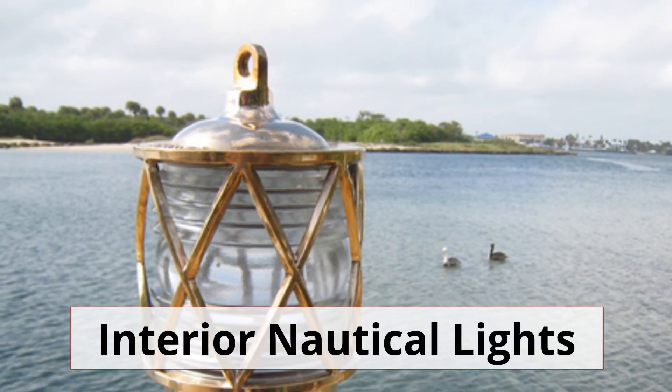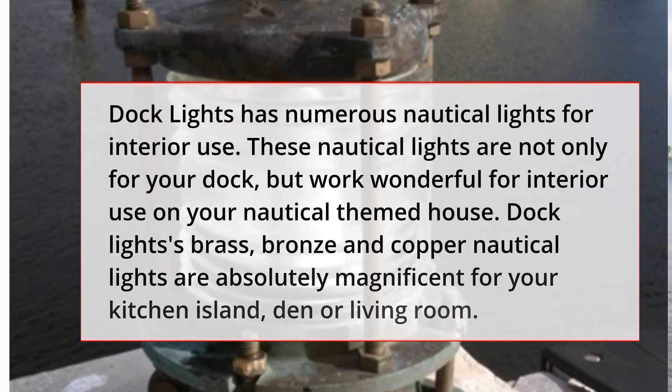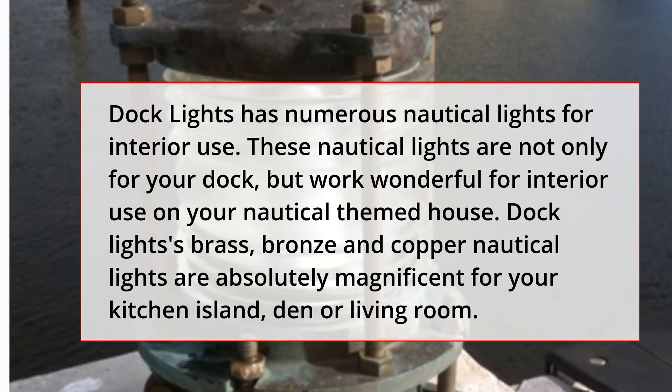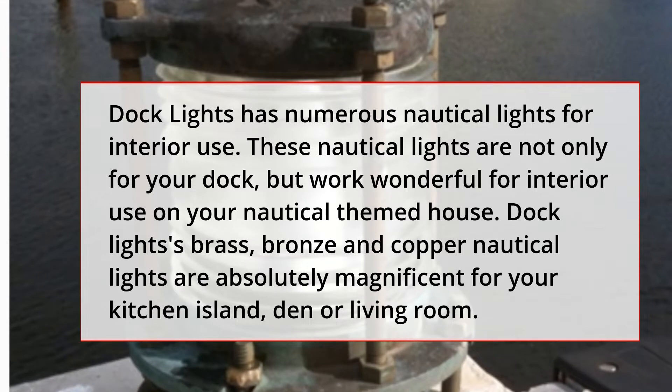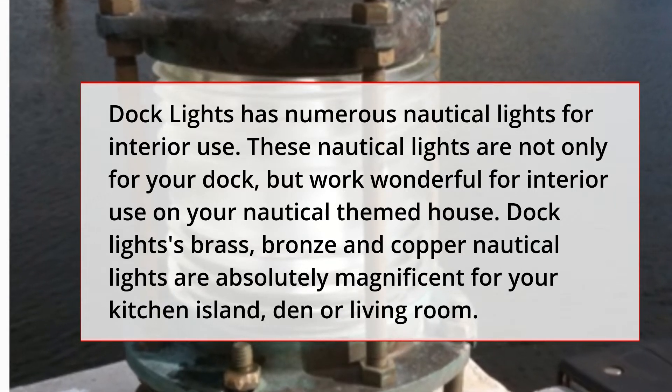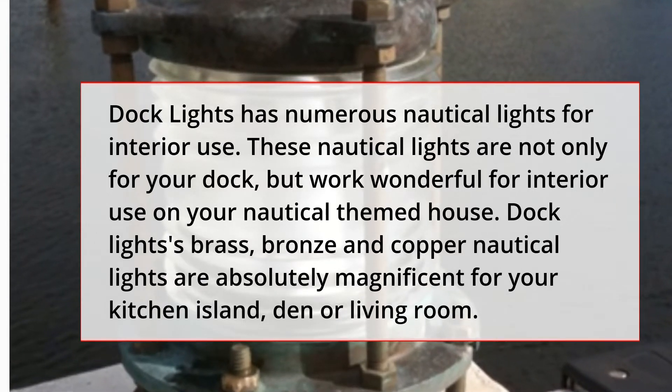Interior Nautical Lights. Dock Lights has numerous nautical lights for interior use. These nautical lights are not only for your dock, but work wonderfully for interior use on your nautical-themed house.